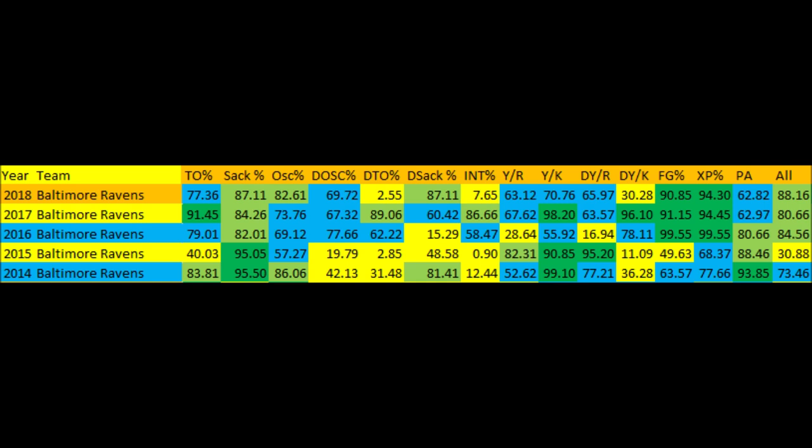Defensive score percentage is pretty much the same as it was last year — again, this is in terms of preventing points. The Ravens defense is not as great as it was in 2016 in terms of preventing points, but we still have the rest of the year to go. The biggest issue this year for the Ravens defense has been turnover ratio.